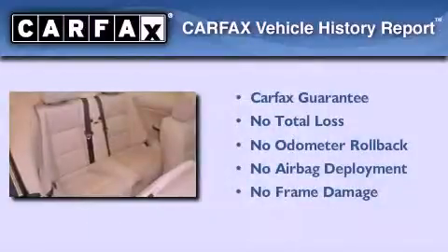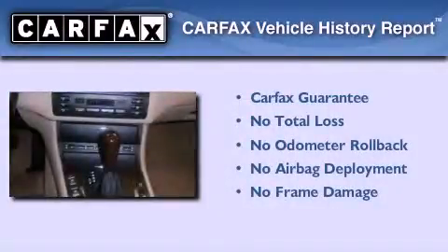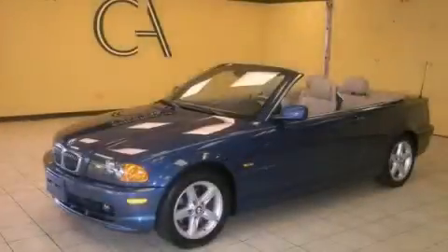This vehicle has fewer than 50,000 miles on the odometer. Not to mention that this BMW qualifies for the Carfax buyback guarantee. Contact us today to schedule your opportunity to see this automobile in person.